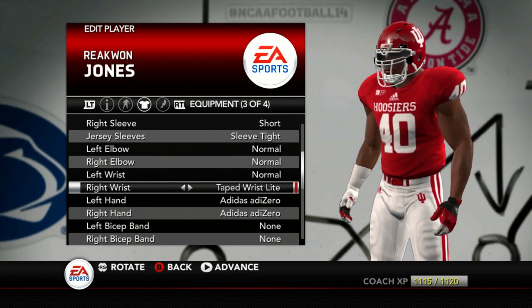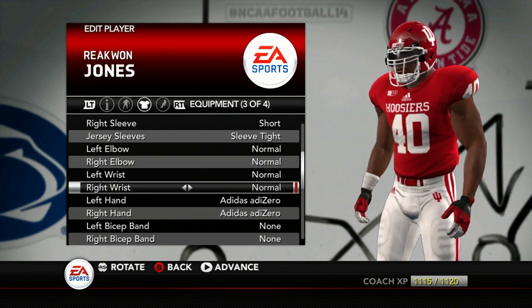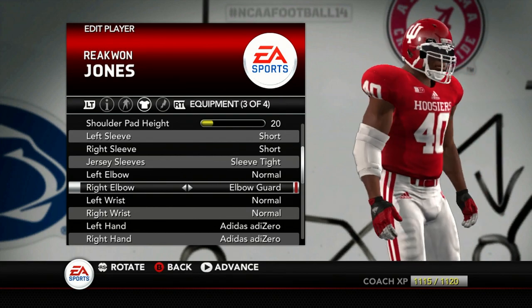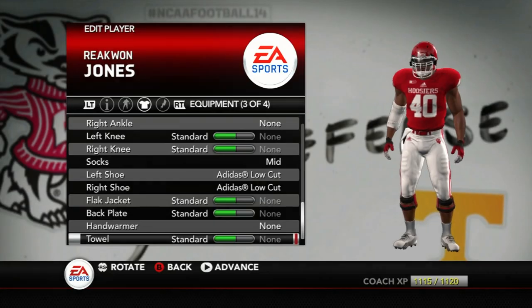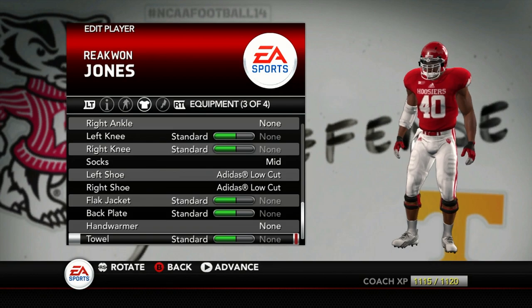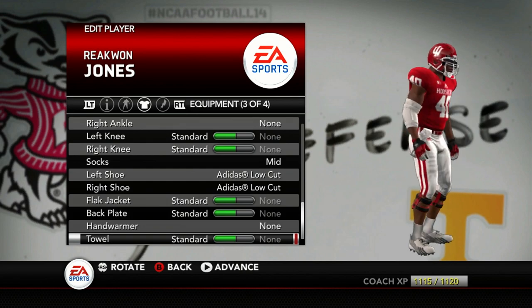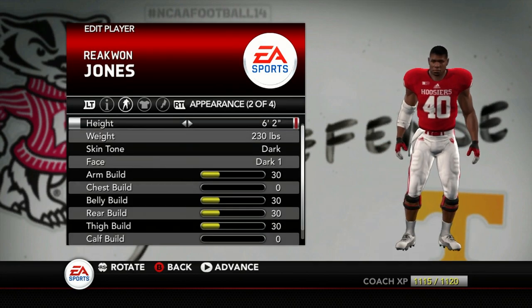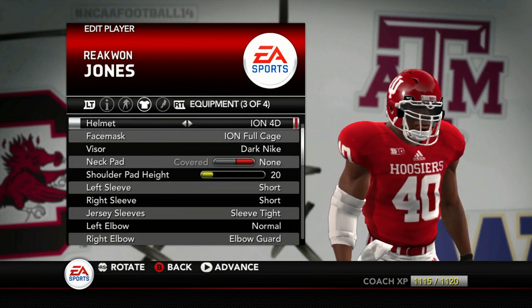Let's take these two wristbands off and give him some big elbow pads. Make him look official — let's get it on the right arm, give him a couple knee braces, the elbow pad, the dark visor, the new helmet. Here's what he's going to look like — he looks like a monster out there. He looks really, really big. I think he's 6'2". He's 6'2", 230 — a pretty scary looking dude out there with all this gear on.